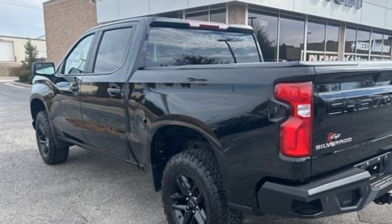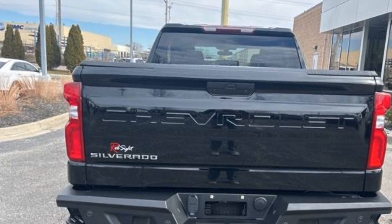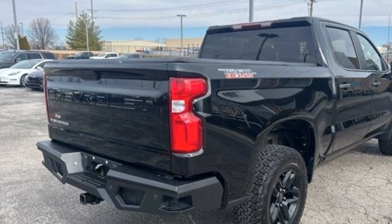It's full of phenomenal features that any driver would appreciate, such as Wi-Fi hotspot, satellite radio, four-wheel drive, heated side view mirrors, backup camera, and tinted windows.